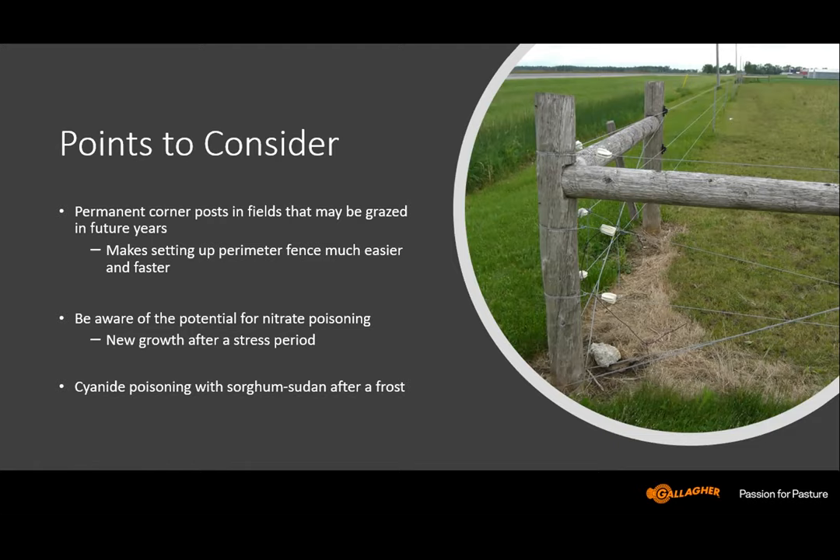Some points to consider in grazing cover crops as part of an annual cropping program: permanent corner posts in a field that's likely to be grazed at future times is a great idea, since about half the time of building a fence is involved in corner posts. If you've got a field where you're likely to have cover crop in different years, consider putting in the four corner posts, and then you can quickly build the fence around that in the times you want to put in a cover crop.